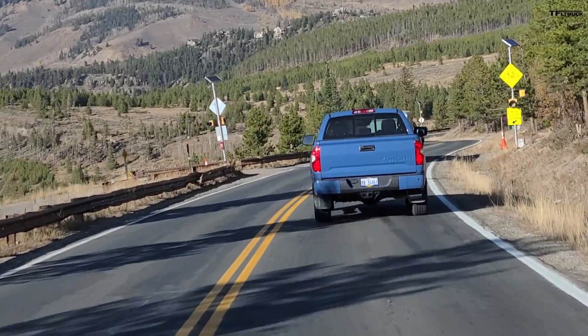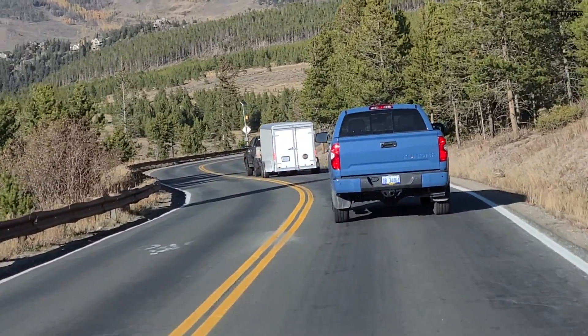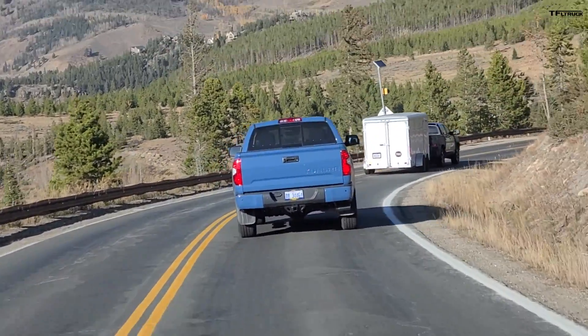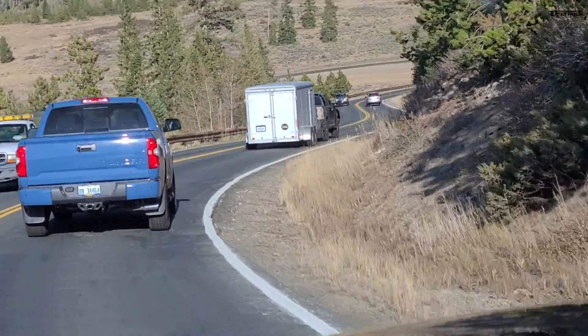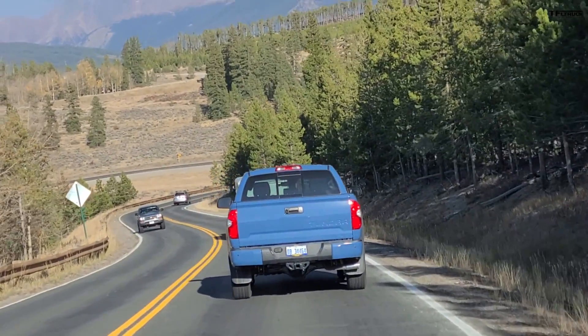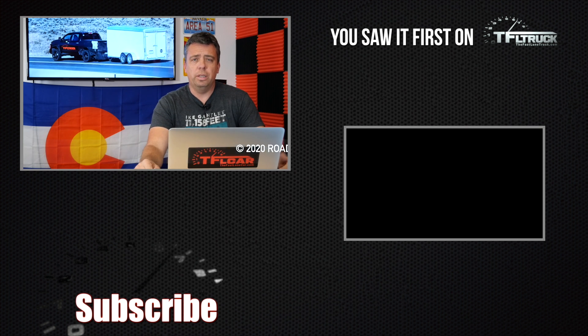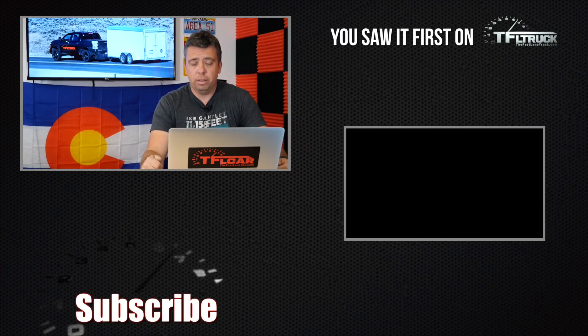Toyota is planning to launch the next-generation Tundra probably about a year from now, so we still have to wait. It's really refreshing to see another prototype in the wild because Toyota is being very secretive — we haven't seen them testing here in Colorado for maybe a year. Thank you to Jake for sending these images and this clip. Head over to TFLtruck.com for all the latest news, views, and real-world truck reviews, and hopefully soon much more information about the Tundra.